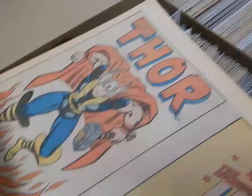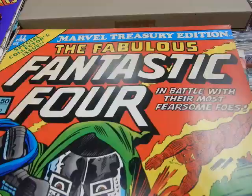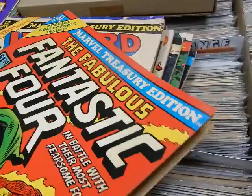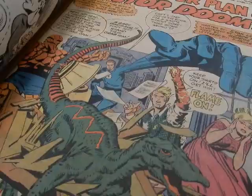You've got Buscema, you've got Romita, you've got the Jester with Gene Colan artwork, and a couple of John Buscema pages. Great stuff. Then we've got the Fabulous Fantastic Four treasury with the Kirby cover, Kirby back cover, the Frightful Four, Dr. Doom, the Sub-Mariner. Looks like they reprint FF #23, 51, and 94. Powerful, powerful stuff.